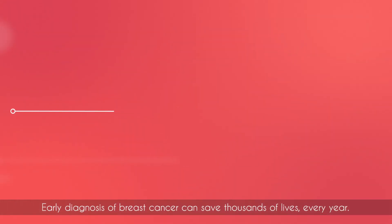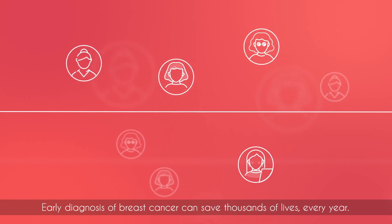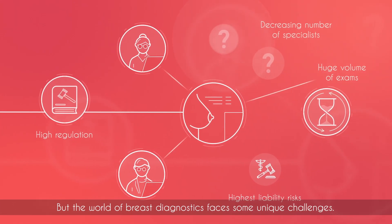Early diagnosis of breast cancer can save thousands of lives every year, but the world of breast diagnostics faces some unique challenges.